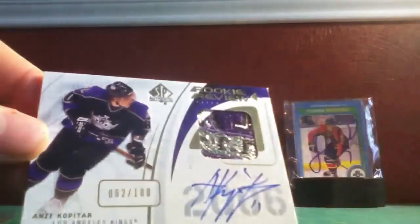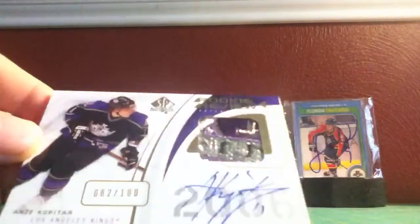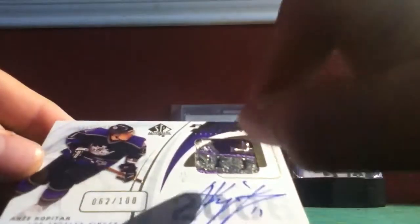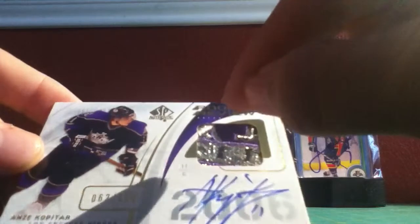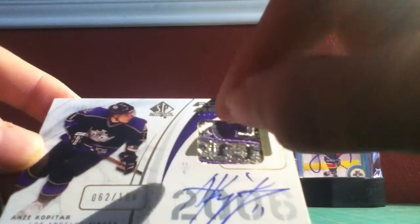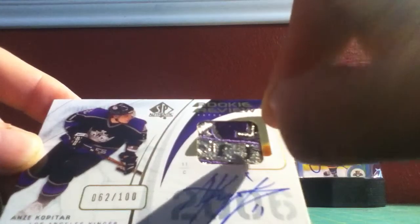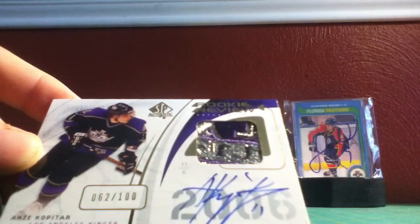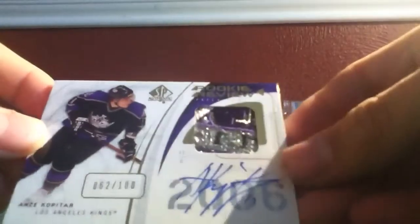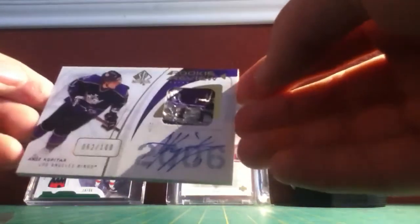Oh my gosh, there you go, you can see it. Who knows how many breaks — three different colors? No, four different colors: black, silver, purple, and white. There are more than 17 breaks on this thing — like 20 breaks. It's ridiculous. That's why I picked it up, because it has a beautiful patch.